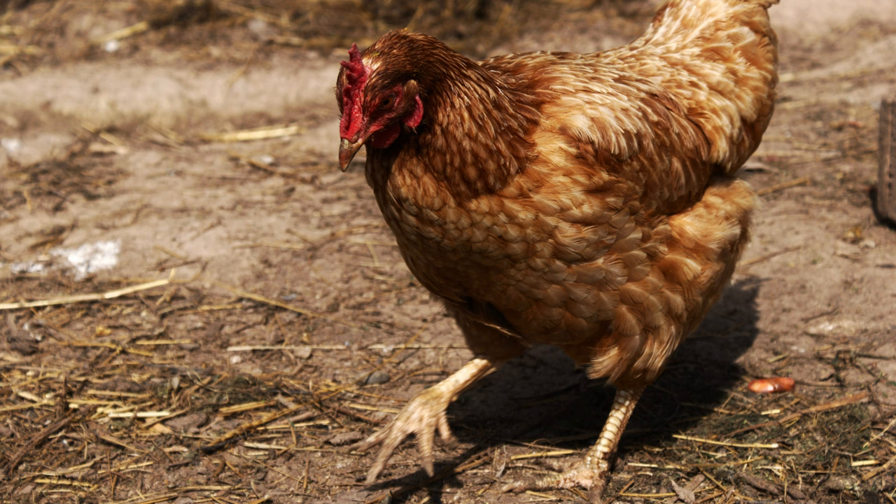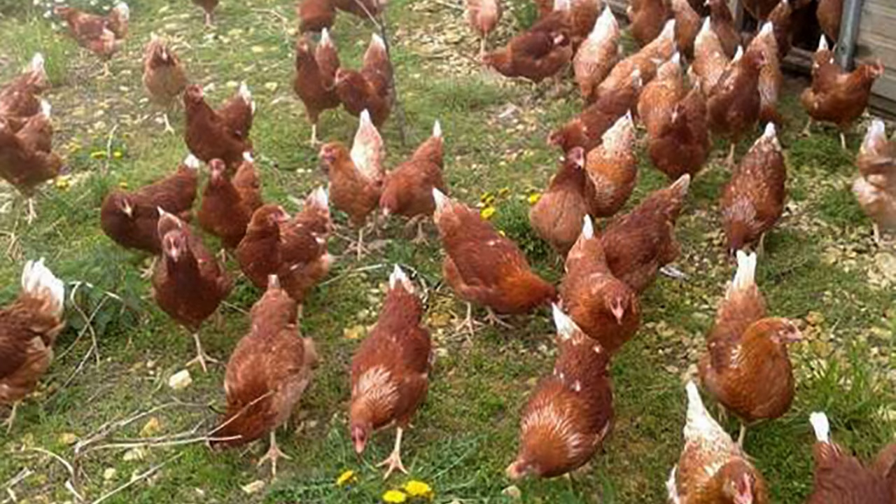It has a medium size with a not very pronounced musculature. Chickens weigh 1.5 to 2 kilograms and have brown plumage. Roosters weigh about 2.5 to 3 kilograms; the color can be white or beige with brown flecks.